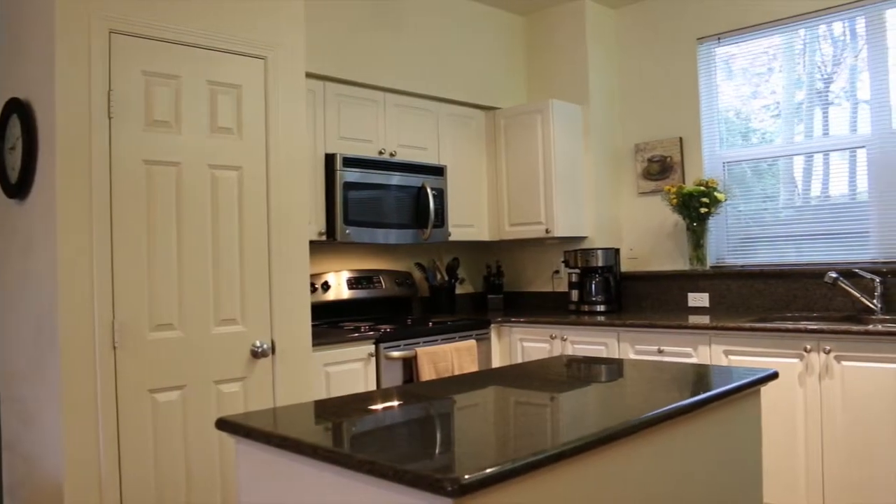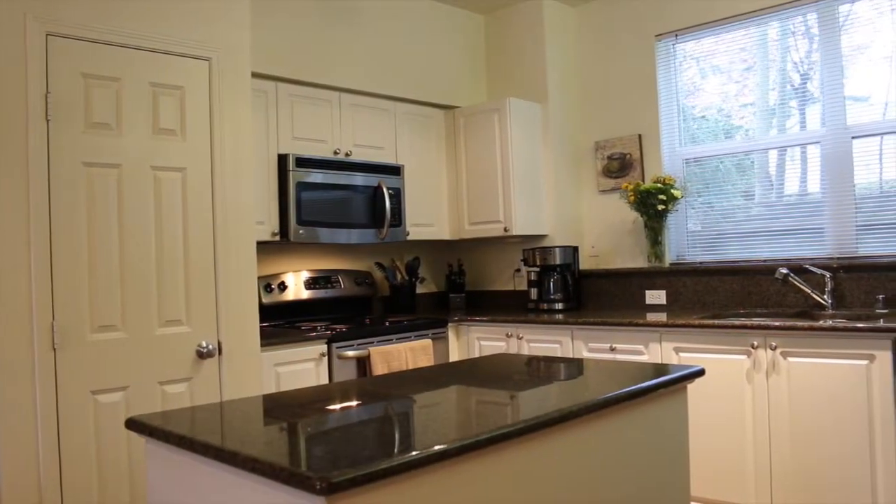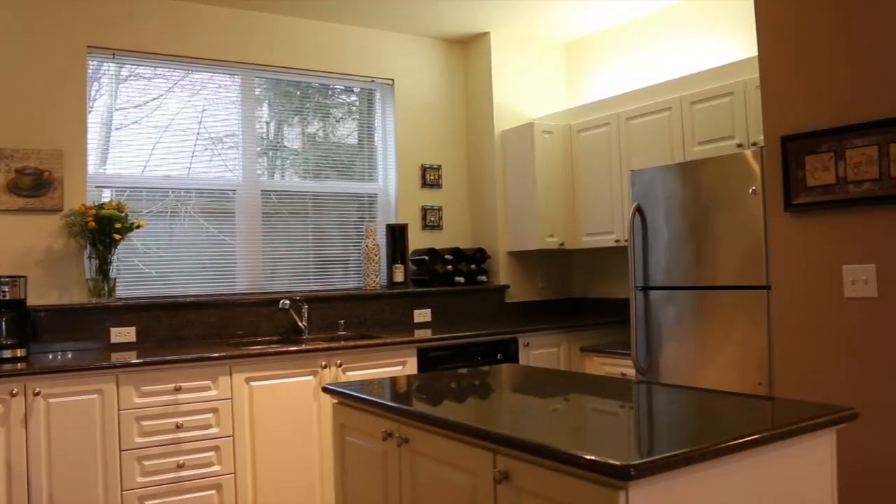The kitchen has hardwoods, white cabinets, and granite slab countertops, as well as stainless appliances all included.